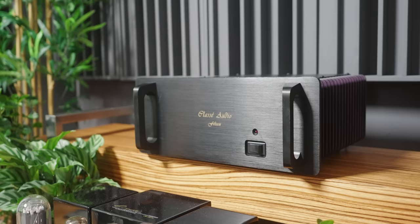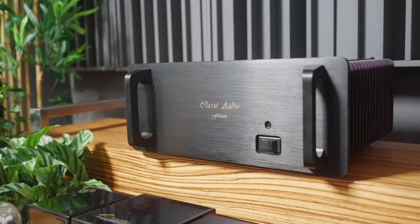Today we're talking about a mistake I made recently — an impulsive purchase — and that is the Classe A15 power amplifier. This amplifier is interesting because it was produced from 1994 to 2008, so it is a vintage unit and you can only get it on the used market. That's exactly how I got it.